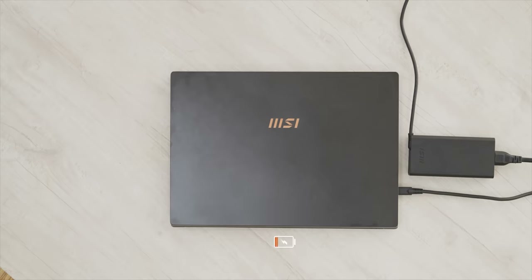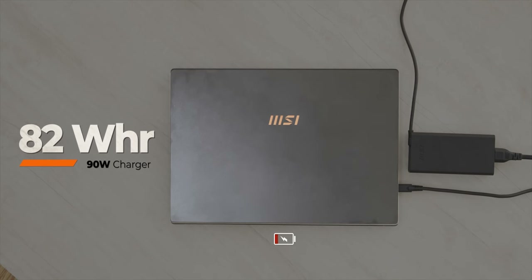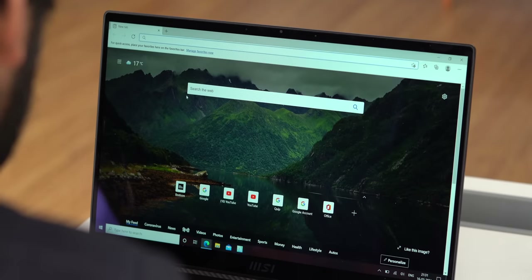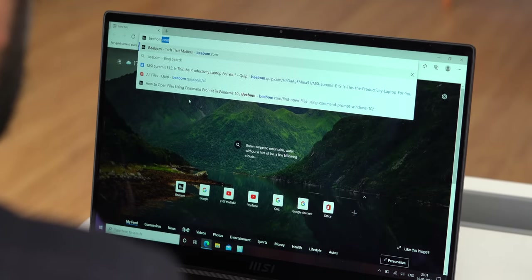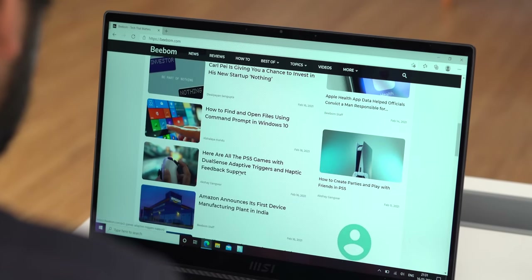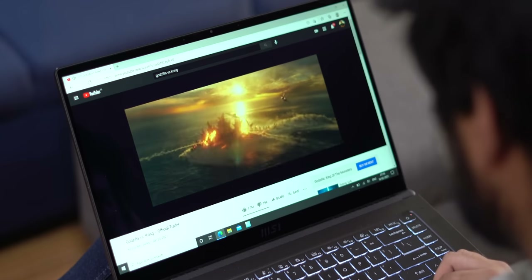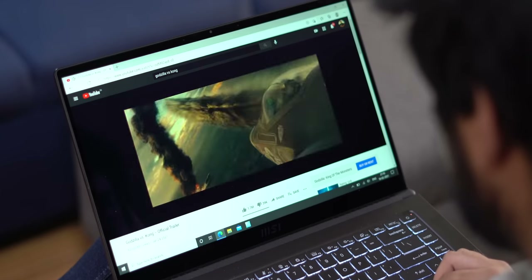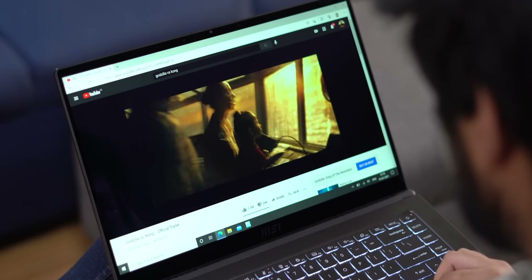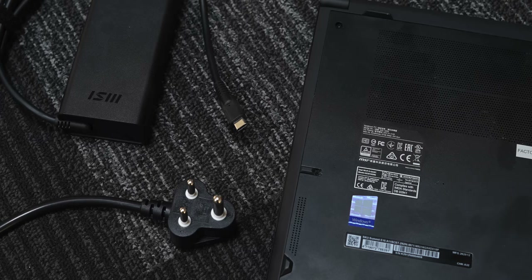The MSI Summit E15 comes with a pretty chonky 82 Watt battery inside its sleek chassis. Thanks to the new 11th gen processors which are more energy efficient, the laptop does last quite long. In my usage the MSI Summit E15 lasts around 9 hours on a single charge with mixed use — that includes watching videos, browsing the internet, and writing articles. Nine hours isn't the best battery life you can get from a laptop but it's still quite good. Plus the laptop charges via USB-C, which is nice.